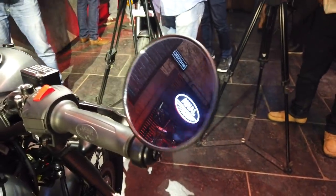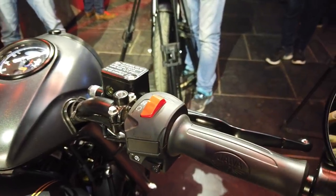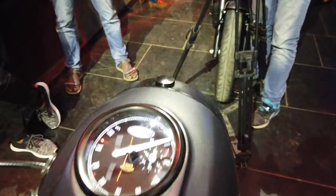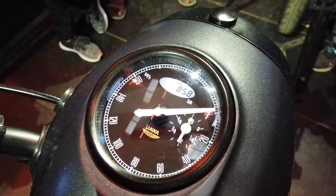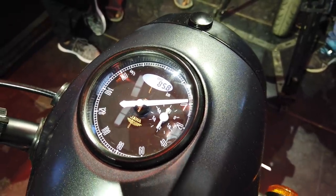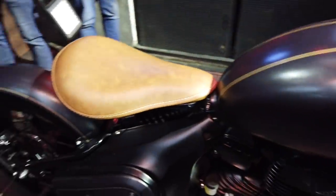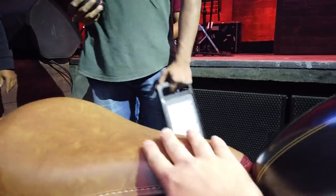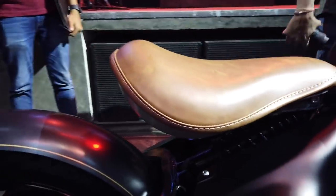It gets lovely bar-end mirrors. The switchgear is roughly similar to the 42 and the Jawa, and so is the instrument cluster — it gets a slightly different color, but it is virtually similar to the ones found on the Jawa and the 42.